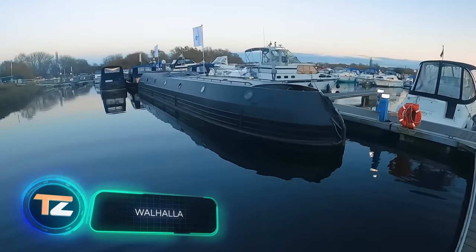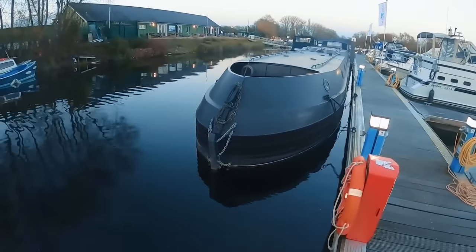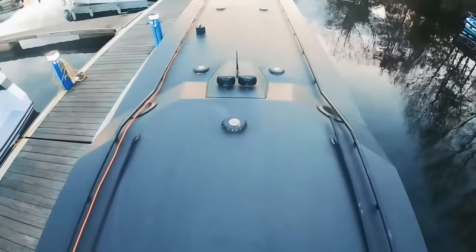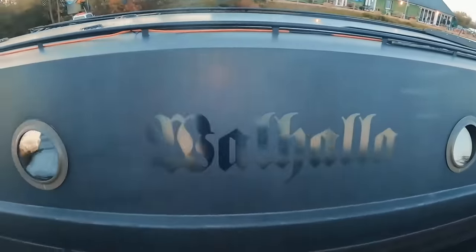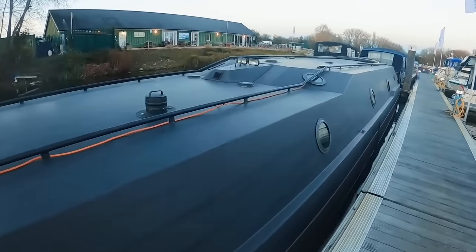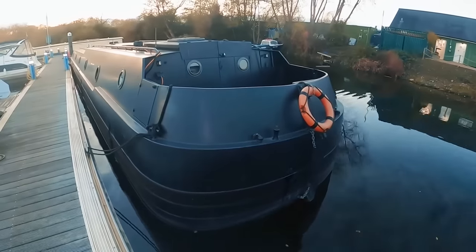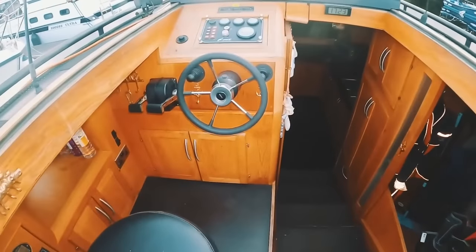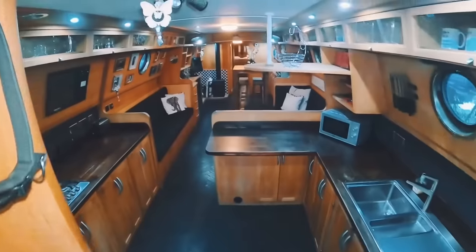Walhalla. We talk about motorhomes on the channel all the time, but houseboats are much rarer. The 69-foot vessel with the majestic name Walhalla was built in 2012, commissioned by an elderly couple from the UK. What sets it apart from all other vessels is its original design. The hull is all steel and inspired by the 007 movies. The interior, on the contrary, is very traditional with only natural materials.